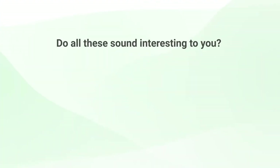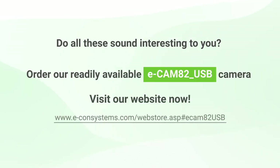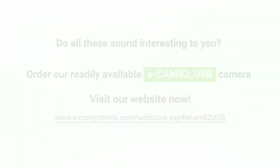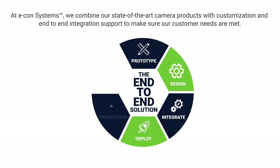Do all these sound interesting to you? Then order this readily available camera from our online web store by clicking the link in the description to evaluate it. We also provide customization services and end-to-end integration support to meet your application's unique requirements.